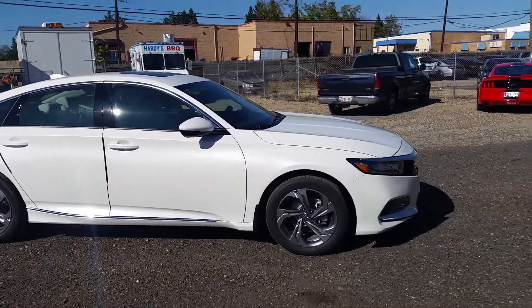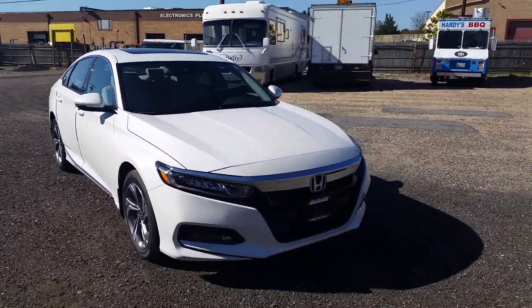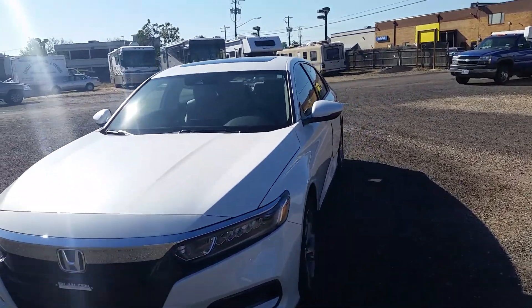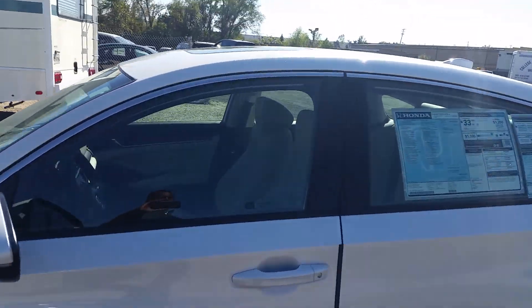Everything that they did to this vehicle has addressed any issues, problems, or concerns with designs and features that I've heard customers mention over the previous years. So what I'm going to do right quick is hop in and show you the inside cabin.